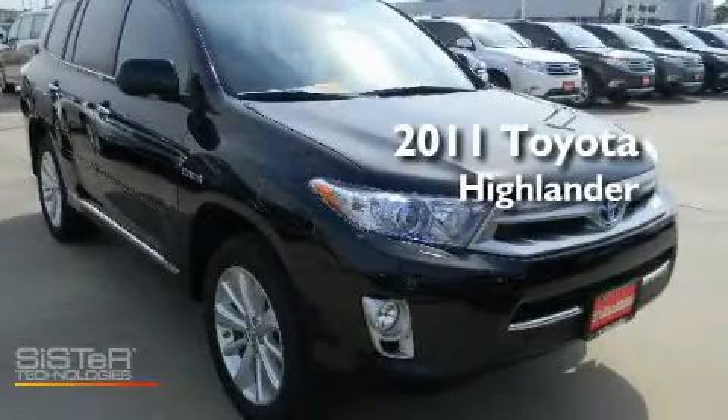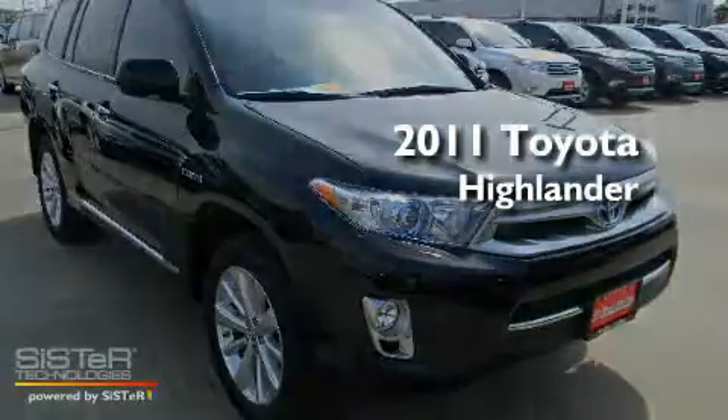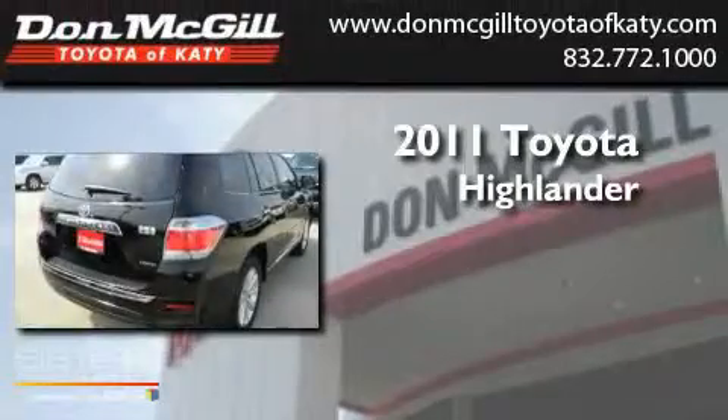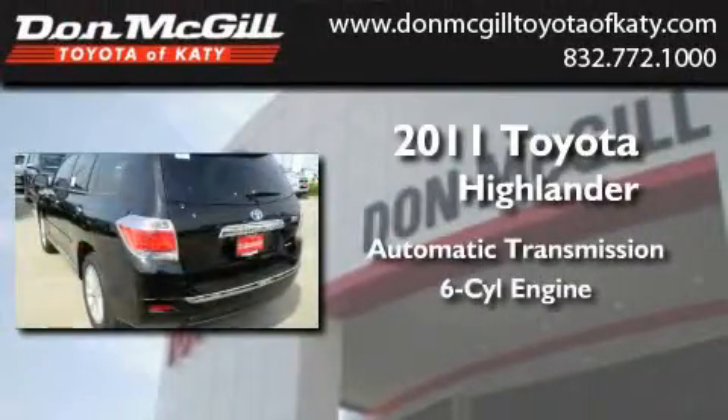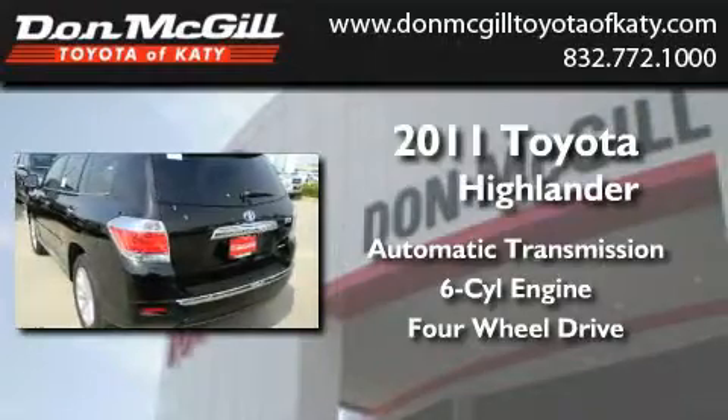This is a brand new 2011 Toyota Highlander. This crossover has an automatic transmission, a V6, and the added capability of four-wheel drive.